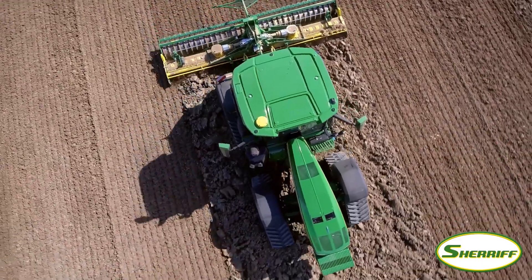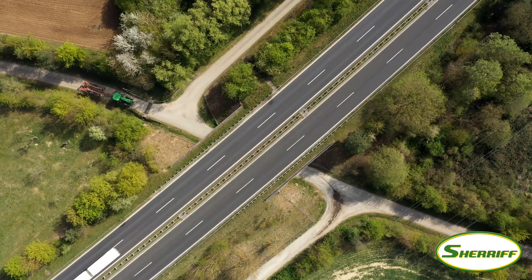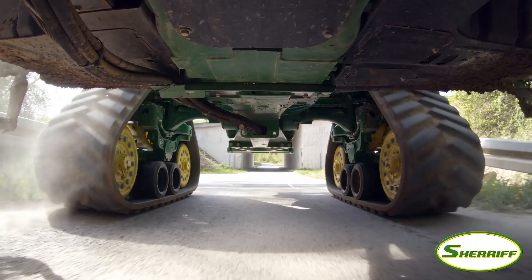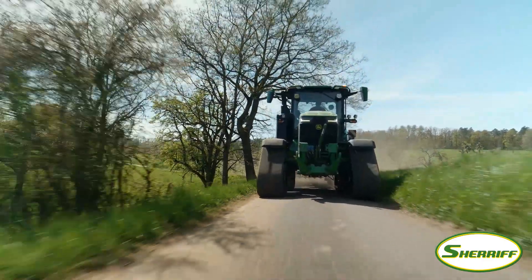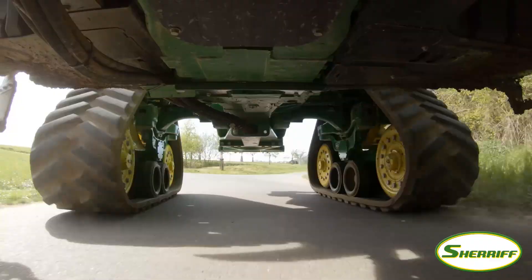No other track tractor in this range is better suited for field to field transfer. Less than 3 meters wide even with the widest track belt, and a 40 km per hour top speed without any restrictions.